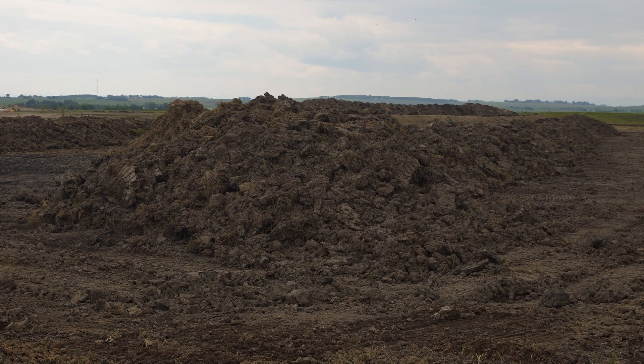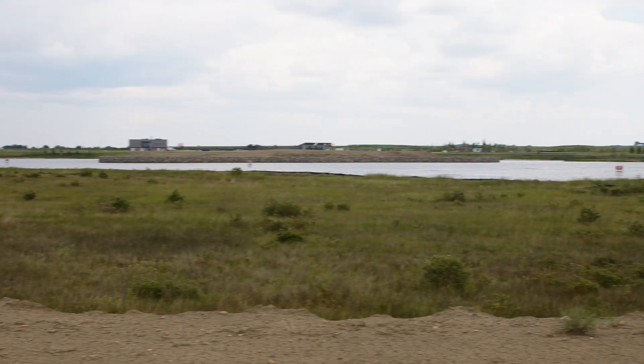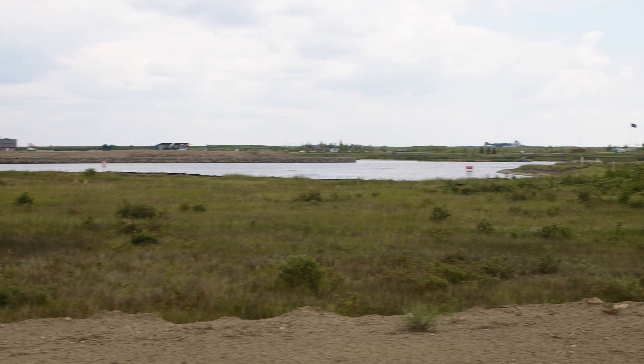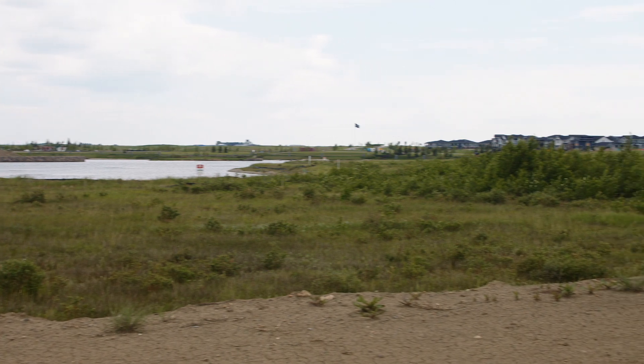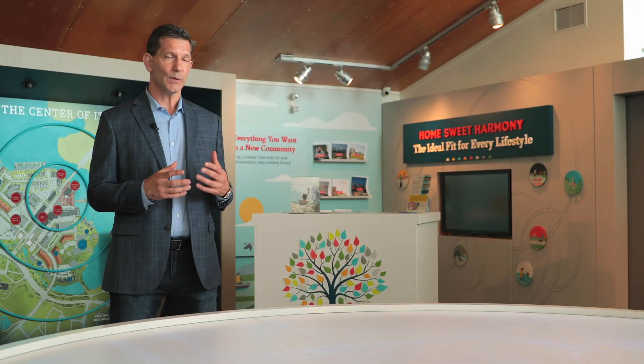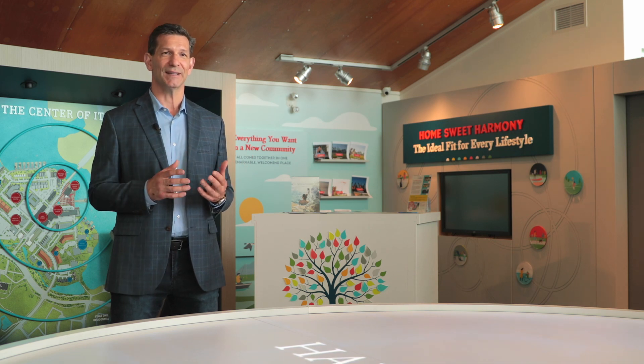We obviously know lakes to be great amenities, but they also act as a filter for our wetland systems. What really excites us is when we're actually out in Harmony and we can see the residents and their guests really enjoying the water for all it's meant to be. We're seeing children making their first memories on the lake. It's quite a special feeling, and it's great to see families choosing Harmony to be their home.